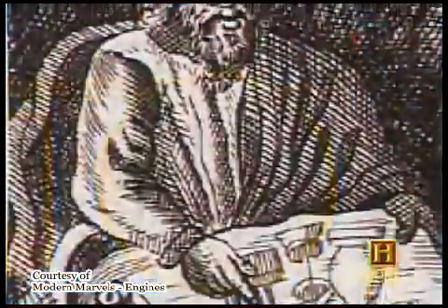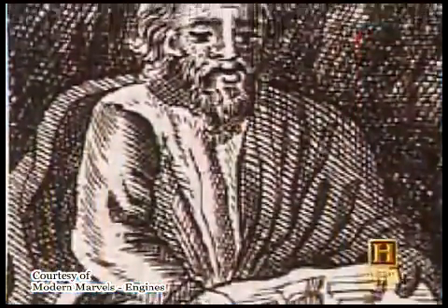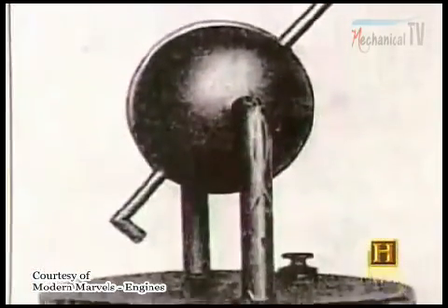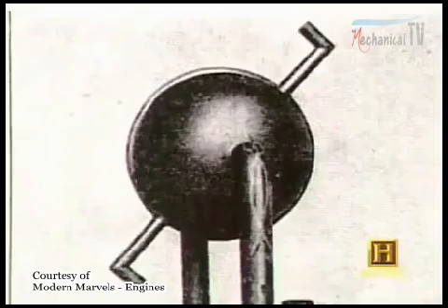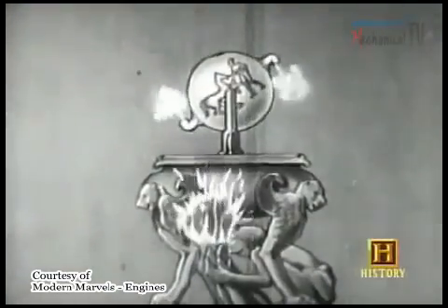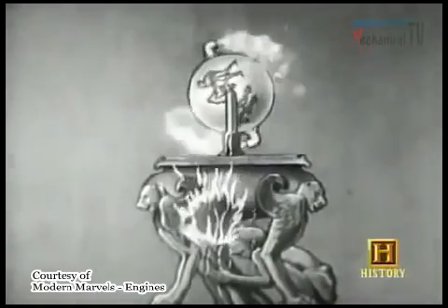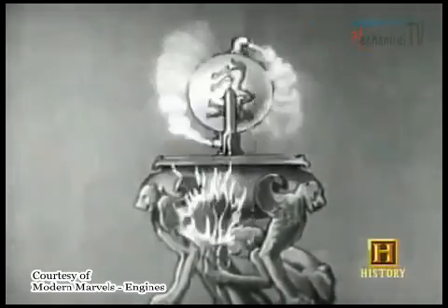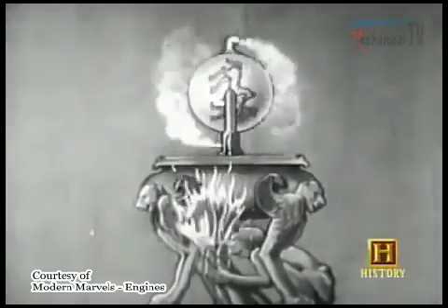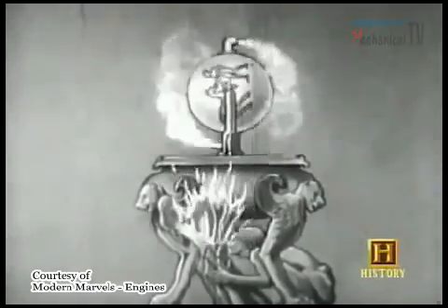The Greek scientist Hero of Alexandria built the world's first steam engine about 2,000 years ago. It was basically just a round metal ball with two kettle-like spouts coming out of it. When steam was piped into the ball, it spun around. Hero put it on display at the Serapium, a museum in Athens, where it entertained visitors for years, although it was never viewed as anything more than an interesting toy.